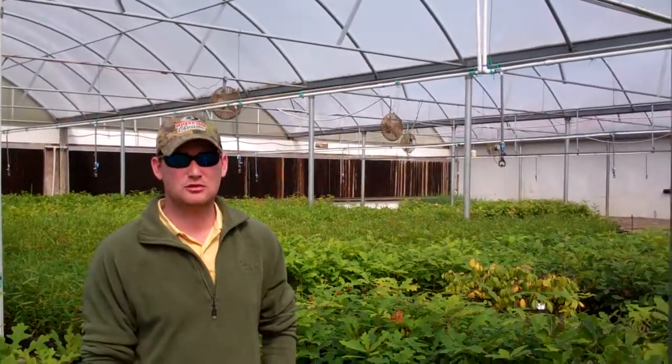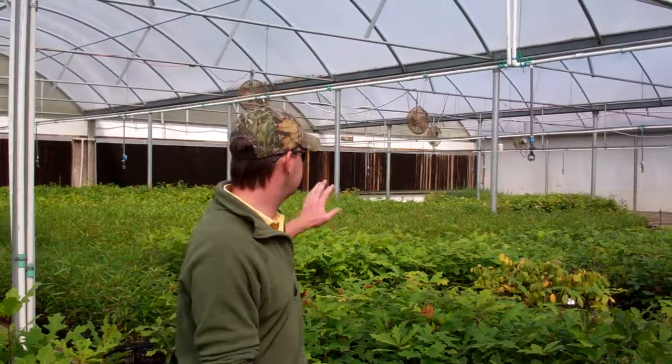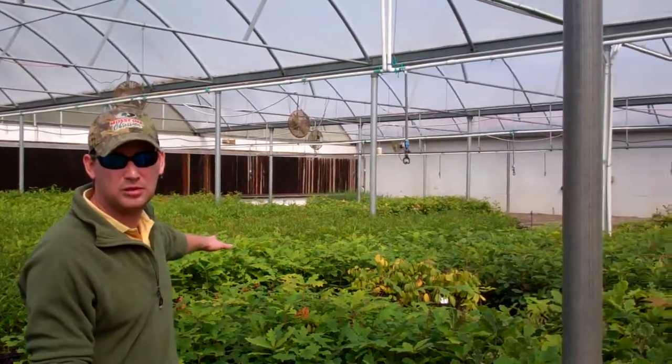Hey guys, Blake Camilton here with Mossy Oak Native Nurseries today. As you can see, we are absolutely full of plants ready to be planted.